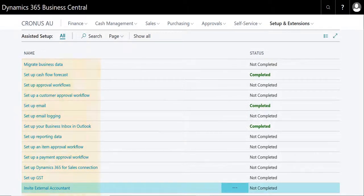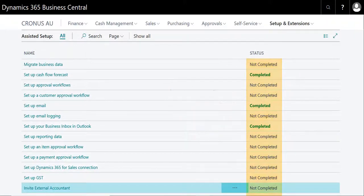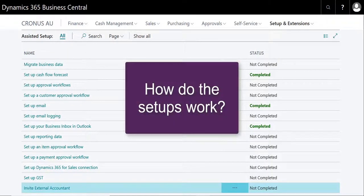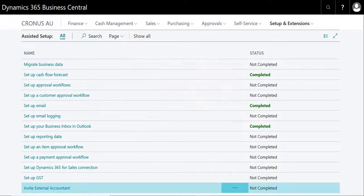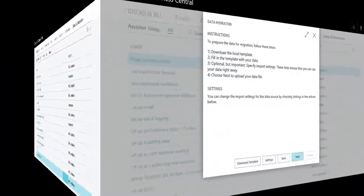This page shows the status of each setup, whether it be completed or not. The range of setups covers everything from data migration through to the setup of consolidation reporting. That seems to be quite comprehensive, that list of setups. How exactly do these setups work? The best way to demonstrate how they work is to look at one. Let's take the Migrate Business Data Assisted Setup for example.